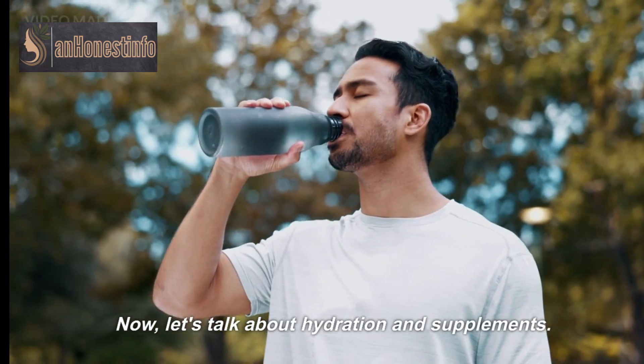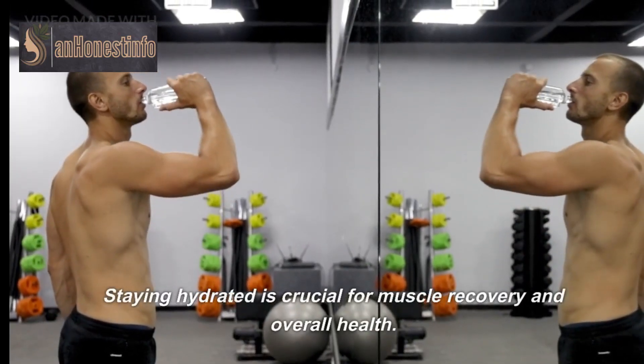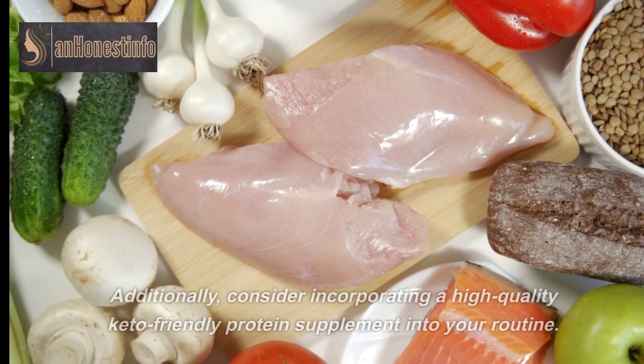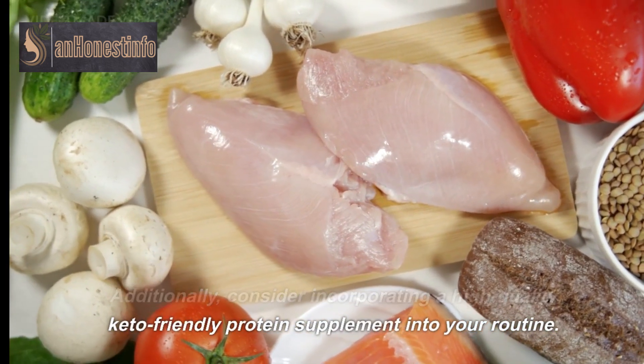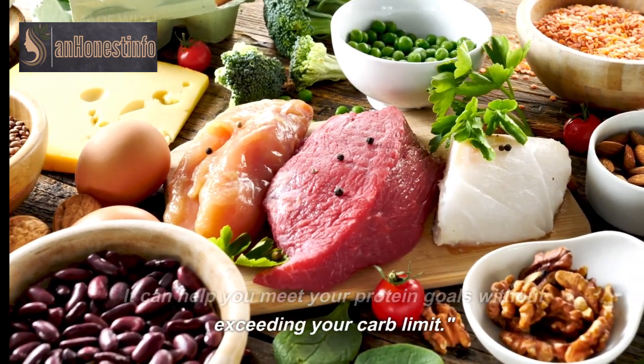Now let's talk about hydration and supplements. Staying hydrated is crucial for muscle recovery and overall health — make sure to drink plenty of water throughout the day. Additionally, consider incorporating a high-quality keto-friendly protein supplement into your routine. It can help you meet your protein goals without exceeding your carb limit.